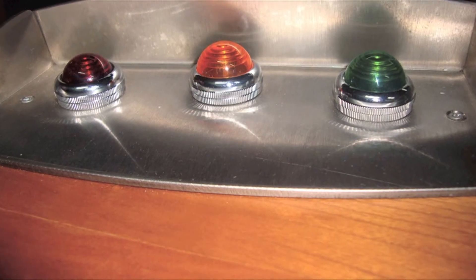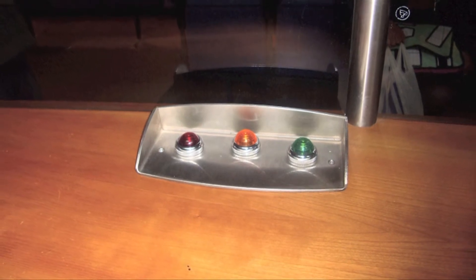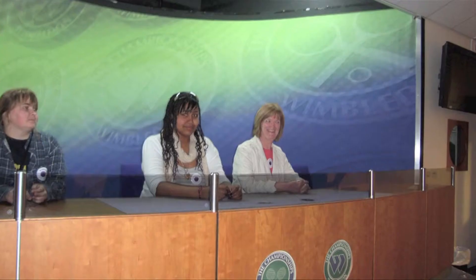We got to see the interview room where they ask questions to the champions. There were three buttons: red, green, and amber. The green button means okay, you can ask a question. The amber means hurry up, you're taking too long.